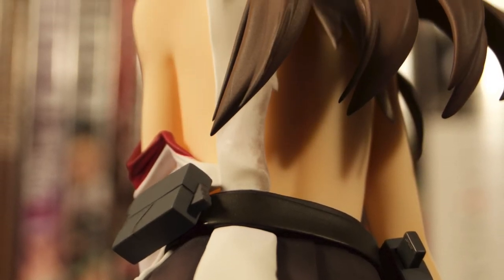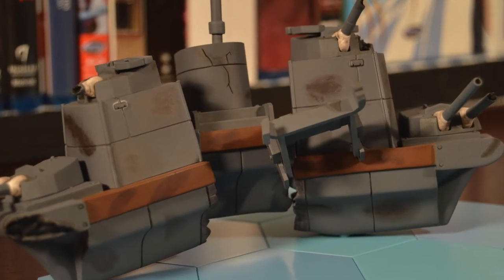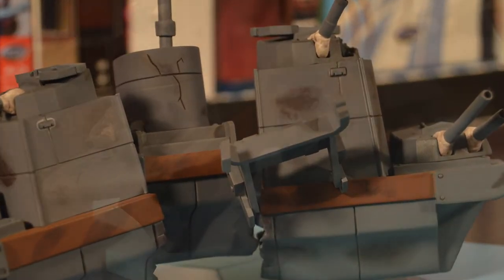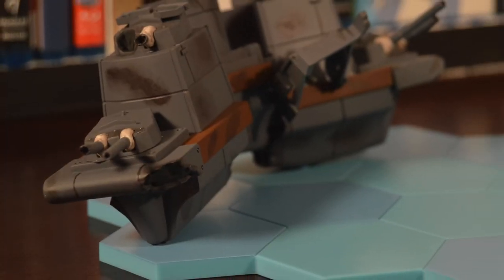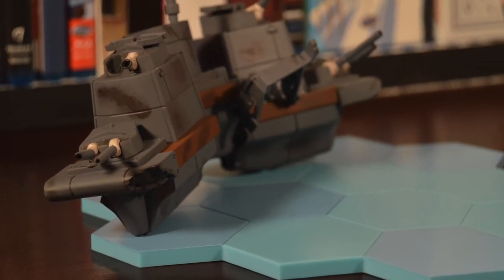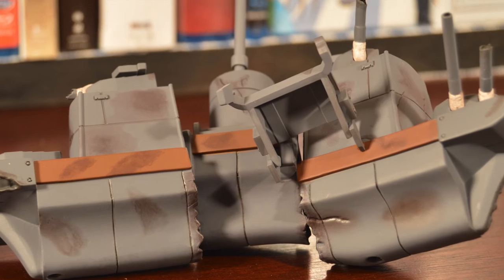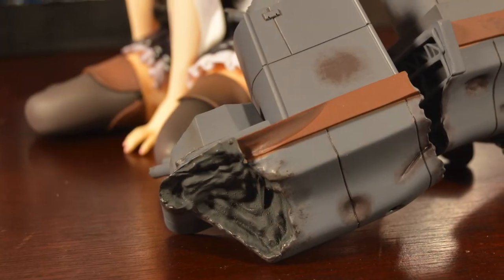It looks really, really awesome. So even though you can kind of pose her separate from the ship, the ship itself looks really amazing and I think goes well with her. You kind of have to put the base with it because the ship doesn't really stand up on its own. But they are all separate entities, so you can lay them out as you wish.